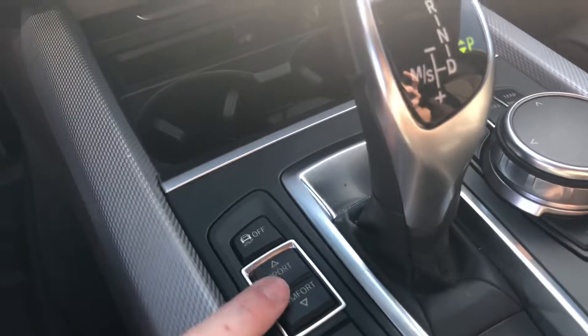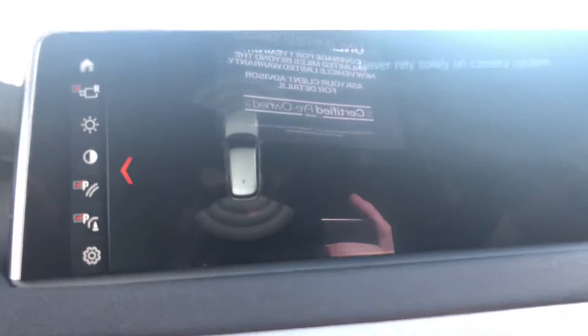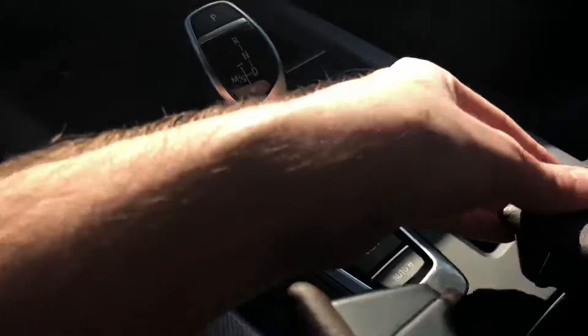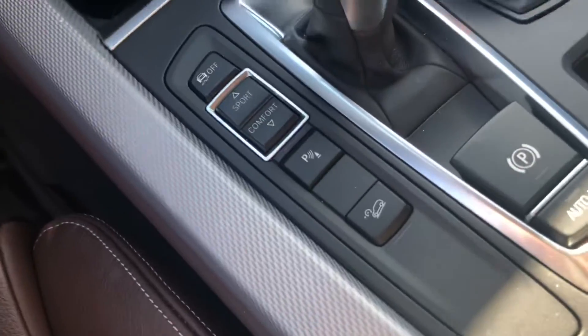Different driving modes. Backup camera, parking sensors. This is an all-wheel drive model, so you've got your hill descent control system as well as BMW's intelligent all-wheel drive system called X-Drive. You've got a wireless charger there on the center console, so you can charge your wirelessly equipped phones.